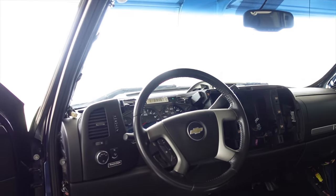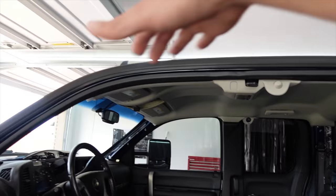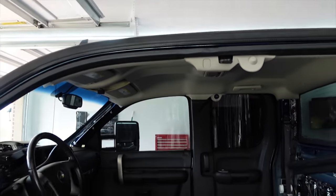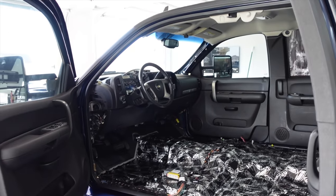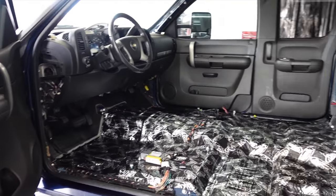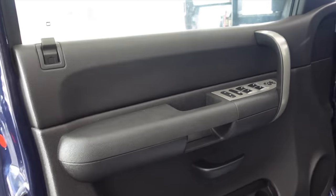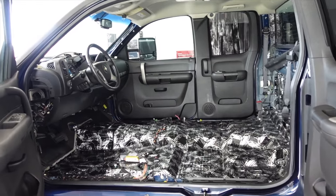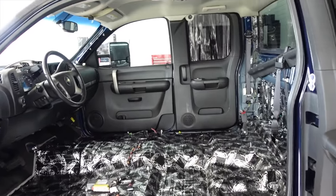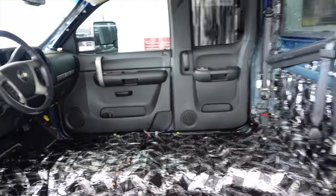Today's focus is right in here. We have Dynamat on the floor, the entire roofline done in Kilomat, and we're finally ready to start installing the brand new radio, stereo wiring, and subwoofer. But step number one is pulling off all four door panels — we're lining the inside of the doors with more Dynamat, and we have four brand new Kicker speakers going in.